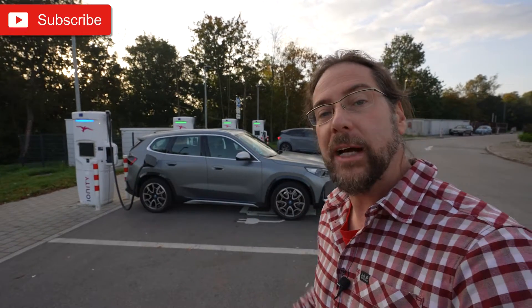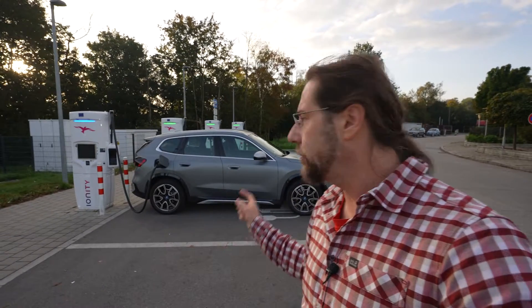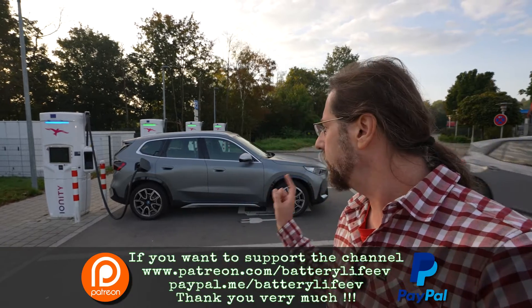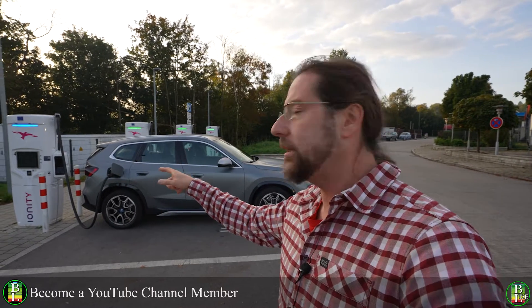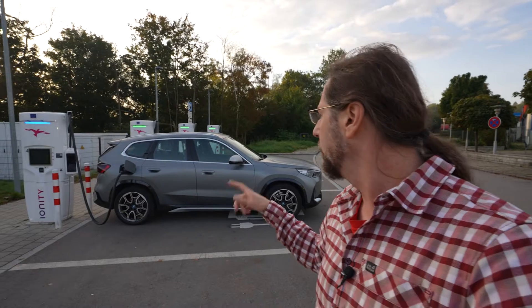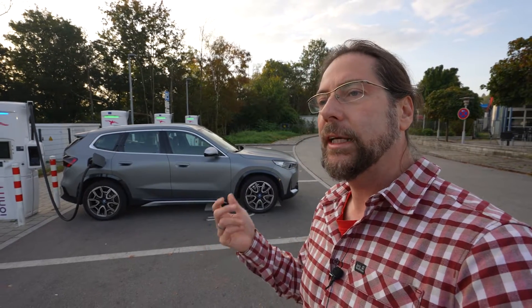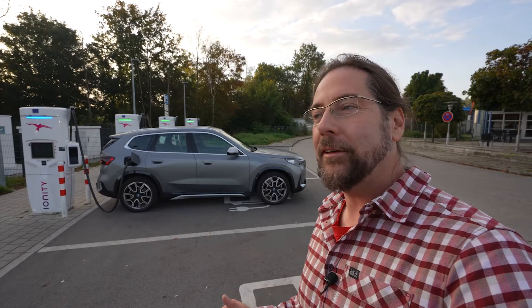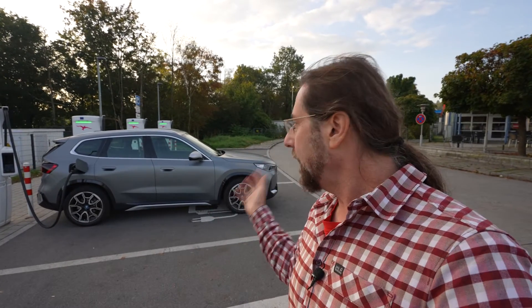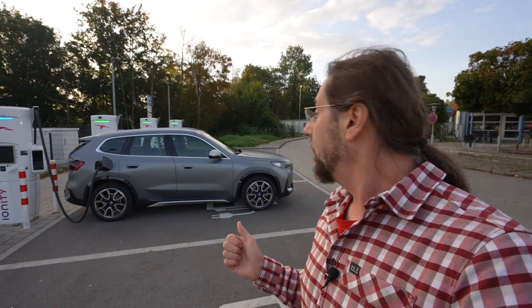Good morning everyone. This is the BMW iX1 xDrive30. This car is all-wheel drive, 313 horsepower, and has a 64-65 kilowatt-hour usable battery. Today we're going to do a range test at 110 kilometers an hour. I'm charging to 100%, should be done very soon. I arrived with 92 or 93 percent. On the drive we'll talk about how the car feels and how it is for long-distance driving. We'll also do a different test at 130 for Germany and Austria. I just got this car yesterday. Thanks to BMW for giving it to me.